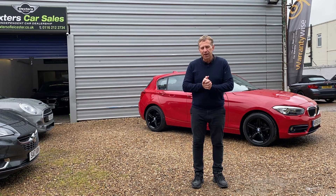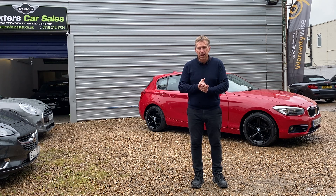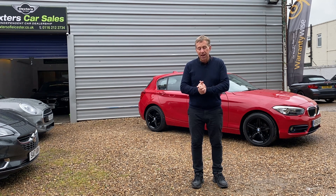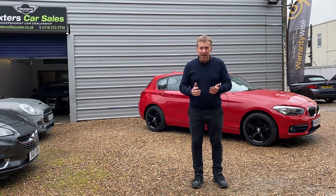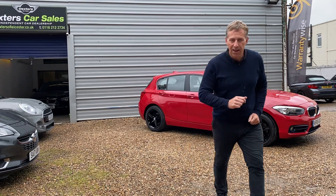We've got the sports interior, the 6-speed gearbox, and it's the 1.6 petrol. Just over 50,000 miles with just one owner. I'm going to take this video in one take, so if I do make a mistake I do apologise. It is starting to rain but the show goes on, so I hope you like the video.